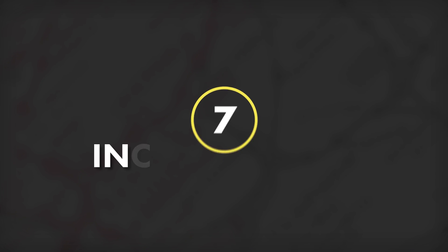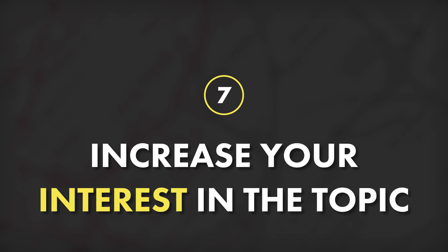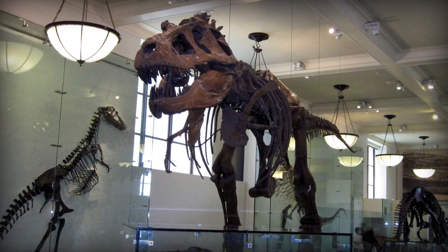And speaking of interest, tip number seven on our list is to find a way to get more interested in your topic. This is because your emotional state, your emotional attachment to a topic, how much you care about it — these are all very important in how well you're going to retain the information when you're learning about it. So you want to find a way to get more interested. My favorite way to do this is to find a way to immerse myself in the topic that's a little bit more fun or interesting than your standard textbook readings or lecture slides. This could be a podcast, a documentary, visiting a museum, or even a video game as long as it ties back to your topic.